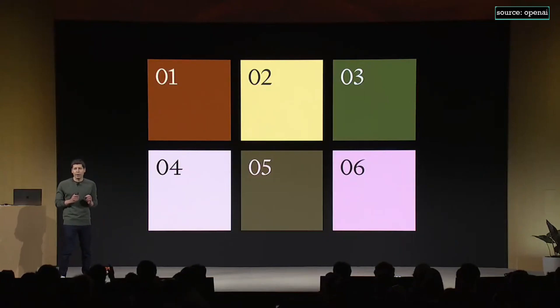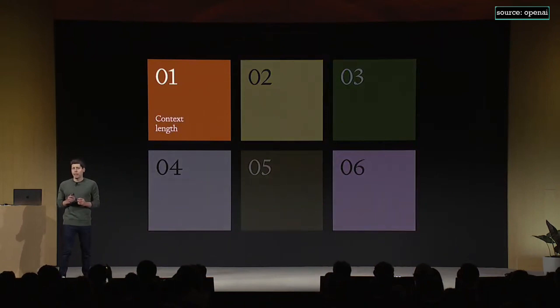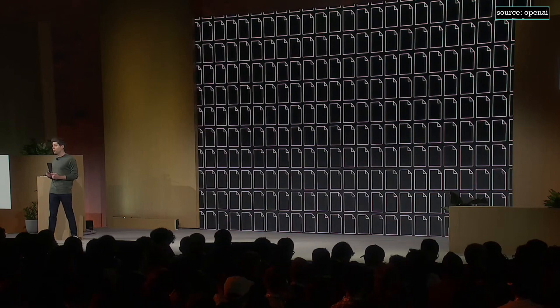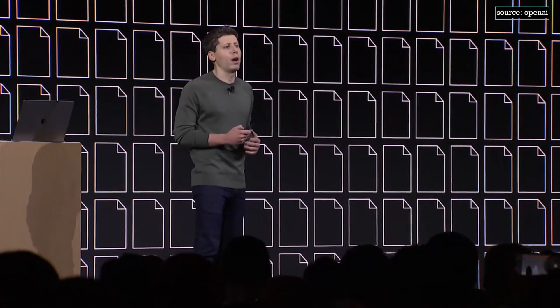We've got six major things to talk about. Number one: context length. A lot of people have tasks that require a much longer context length. GPT-4 supported up to 8K, and in some cases up to 32K context length, but we know that isn't enough for many of you. GPT-4 Turbo supports up to 128,000 tokens of context — that's 300 pages of a standard book, 16 times longer than our 8K context. And the model is much more accurate over a long context.